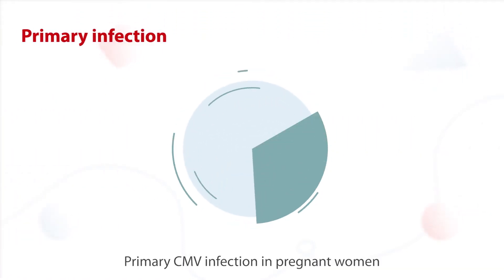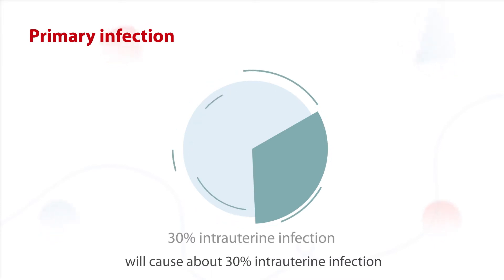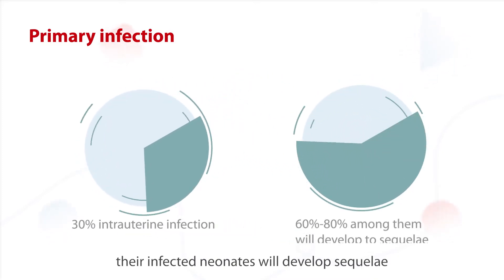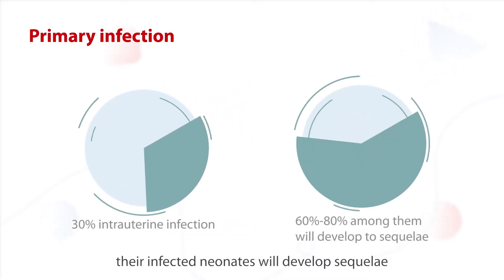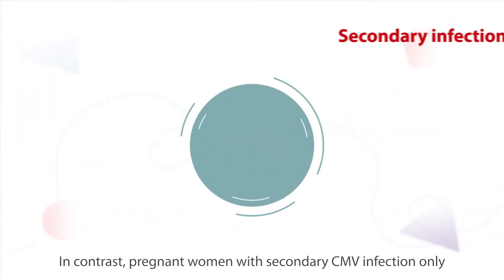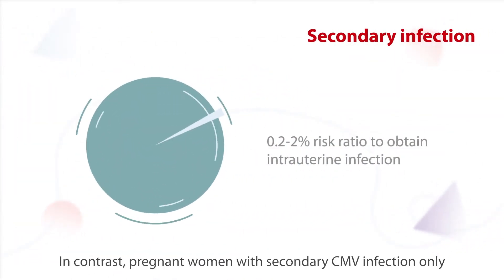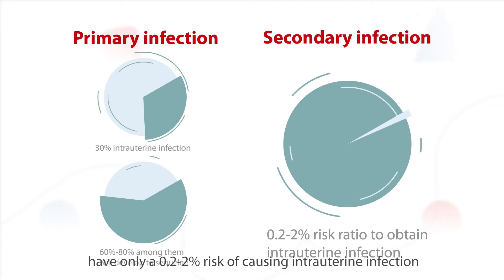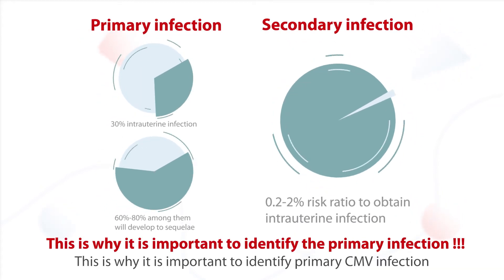Primary CMV infection in pregnant women will cause about 30% intrauterine infection, and 60% to 80% of their infected neonates will develop sequela. In contrast, pregnant women with secondary CMV infection only have a 0.2 to 2% risk of causing intrauterine infection. This is why it is important to identify primary CMV infection.